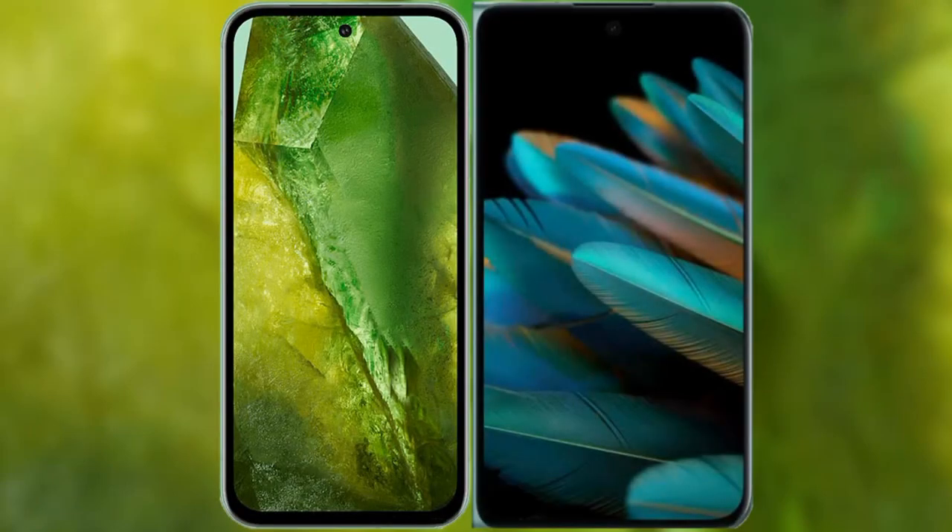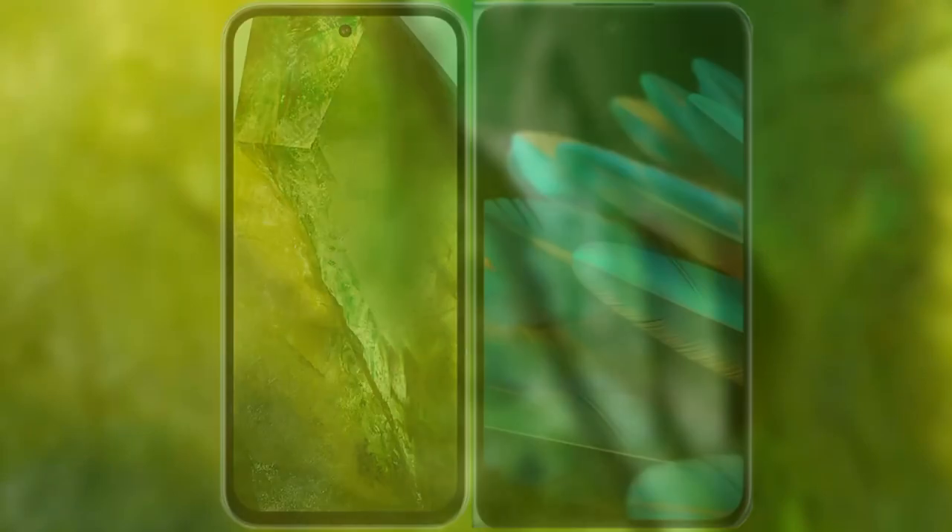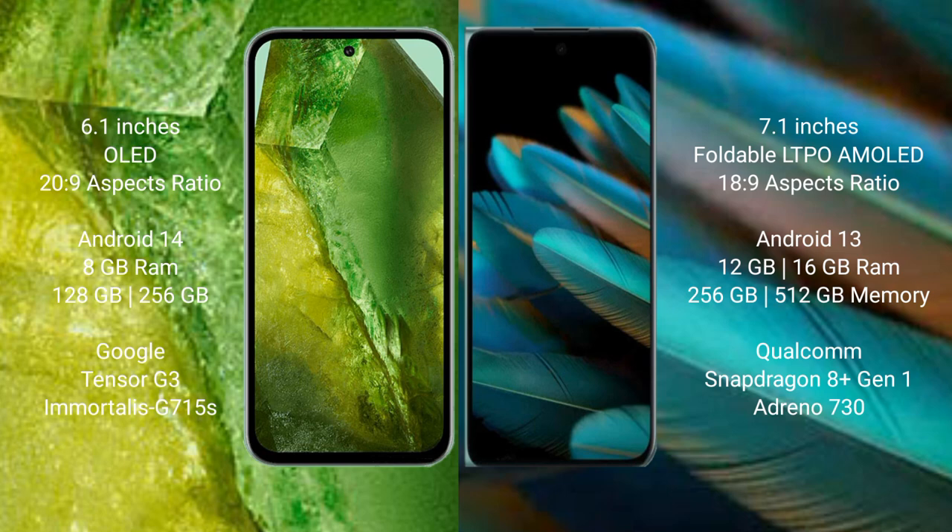I will compare the new Google Pixel 8a with the Oppo Find N2. Google Pixel 8a comes with a 6.1-inch OLED display, while the Oppo Find N2 comes with a 7.1-inch foldable LTPO AMOLED display.